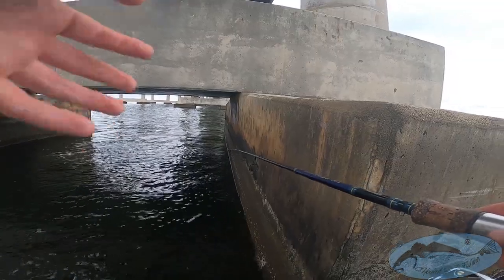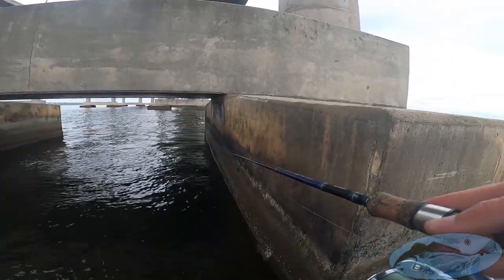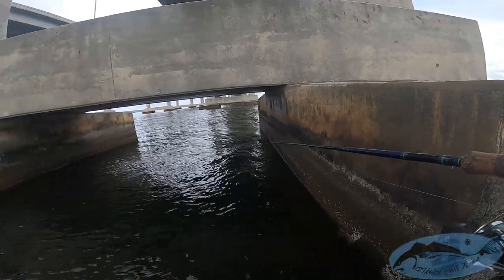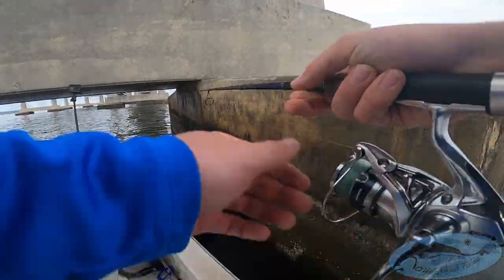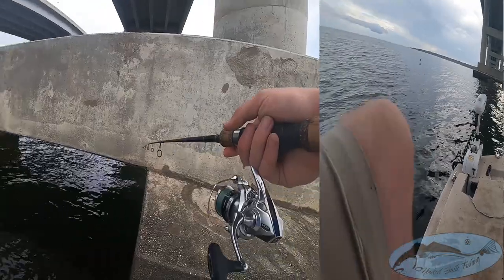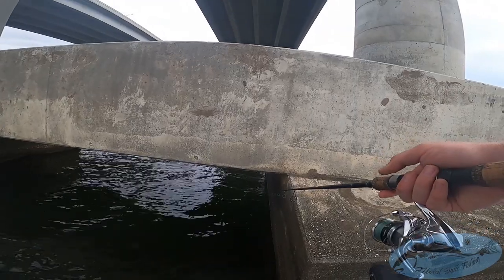I don't feel any more pecks or anything — I'll either move to the other side of this one or move to the exact next one. You just keep popping down these pylons and if you spend a couple hours out here, there's a good chance you'll catch your limit or at least enough for dinner. About one out of here — first sheephead of the year, super excited about that. I like to pick it up and move it around every once in a while — kind of gets it noticed a little more.